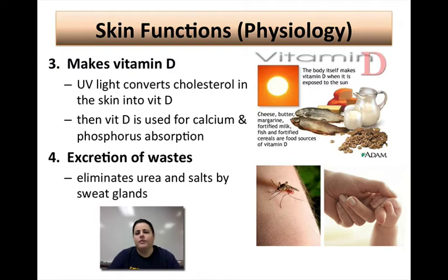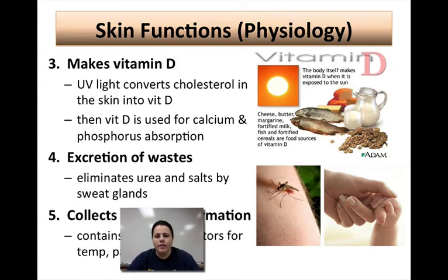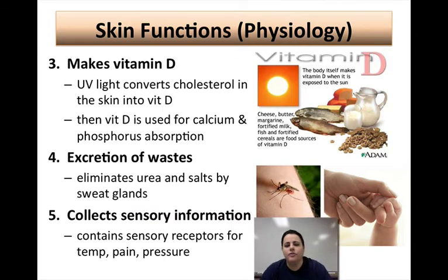Your skin is also able to excrete wastes. It's not a lot, but some are excreted through sweat. As you sweat, you eliminate mainly water, but there are some metabolic and nitrogenous wastes like urea, ammonia, and uric acid, along with some salts. The last function of the skin is to collect sensory information. Your skin is riddled with nerves and different types of sensory neurons that can tell you what's going on — whether it's pressure, a light touch, or pain. There are different sensory receptors for each.